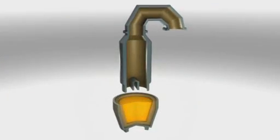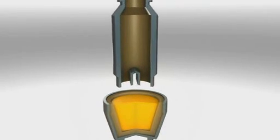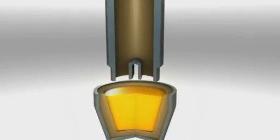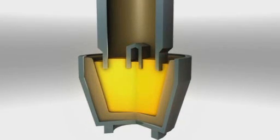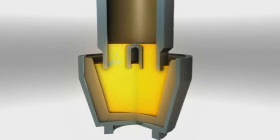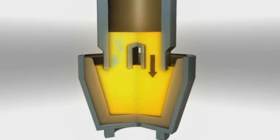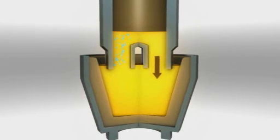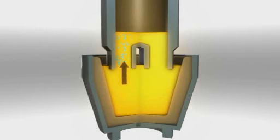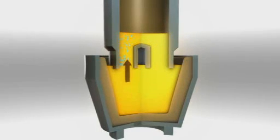The RH steel degasser uses a large vacuum chamber with two snorkels at the bottom. The ladle of steel is offered up, vacuum is applied to the chamber, and the steel rises up through one snorkel and flows out of the other. This circulation is created by injecting argon into the rising side to make the steel more buoyant. Injecting argon also helps carry away the dissolved hydrogen, which needs to be removed from the steel.